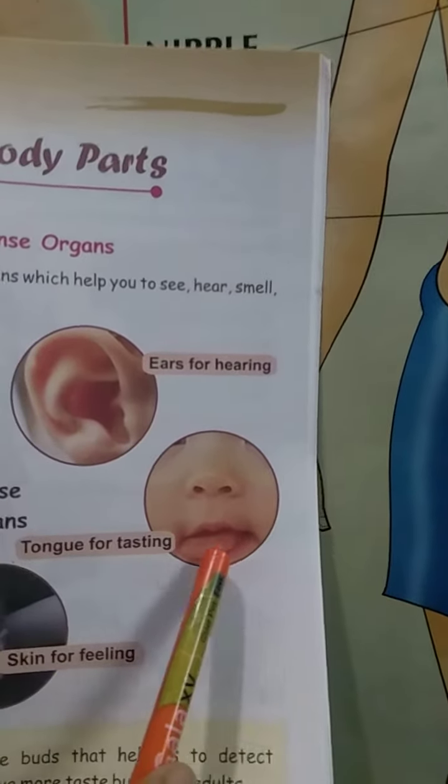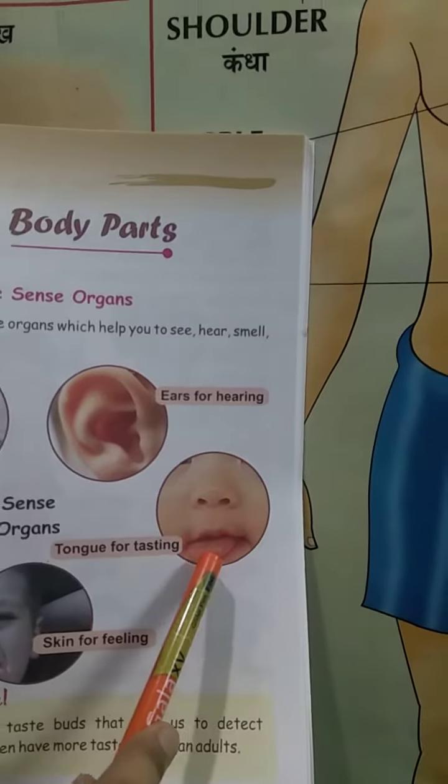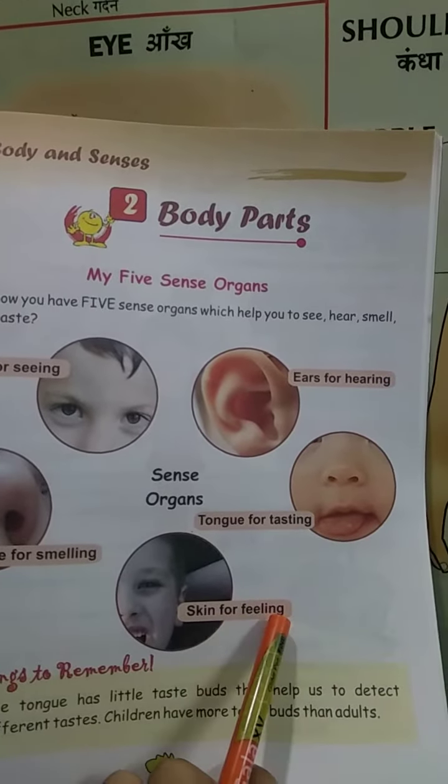Tongue for tasting. This is tongue and this helps us to taste. This is our skin and this helps us for feeling.